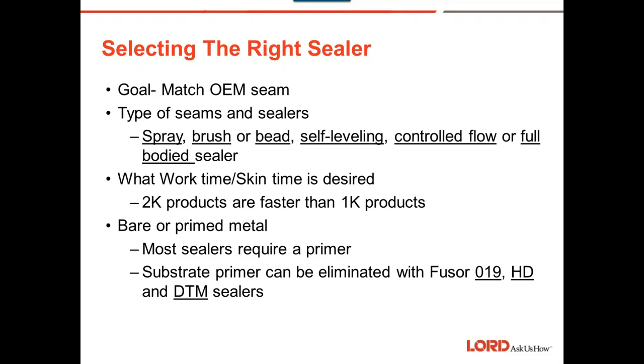The goal is to match the OEM seam sealer — whether we spray it, brush it, or bead it on, in some cases self-leveling, control flow, or full-bodied seam sealer. What do we need it to do? What work time or skin time is desired? 2K products are faster than 1K. Is it bare or primed metal? Most sealers require primer, but we have six out of nine products that don't require a primer — and with our 019, HD, and DTM sealers, no primer is needed. That can be a huge advantage for cycle times in the shop.